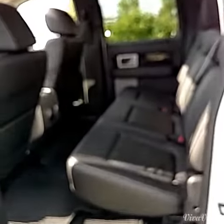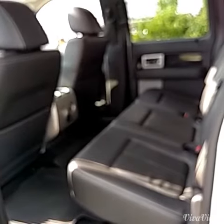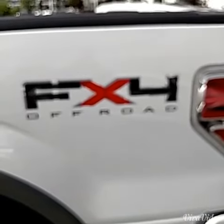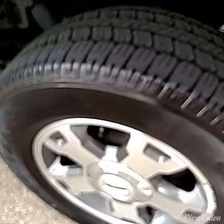Here's the back seat here. Whoever had it did not abuse it, but we literally just traded it in a day or two ago. It's an FX4 off-road package and the tires are in fabulous shape.